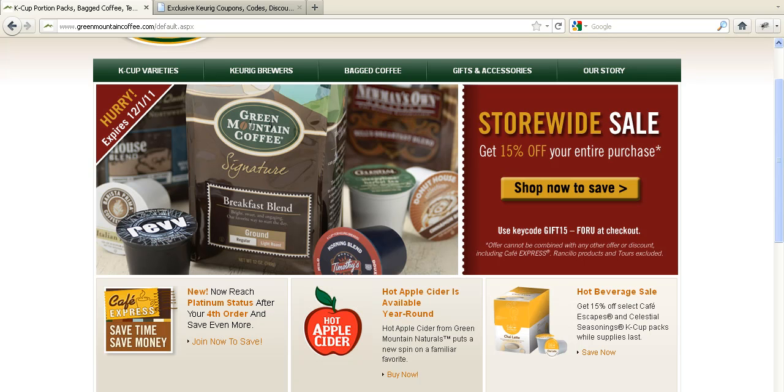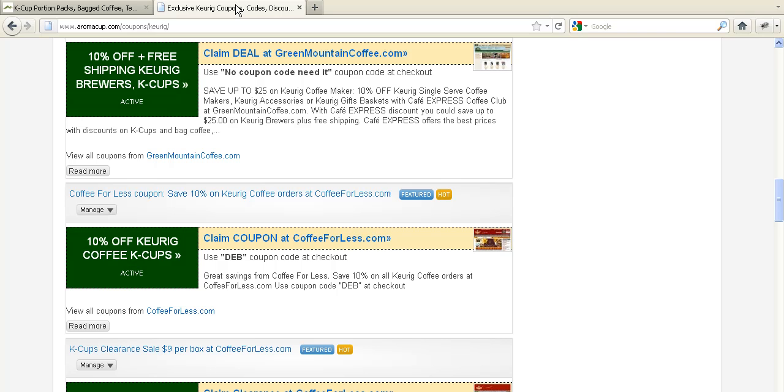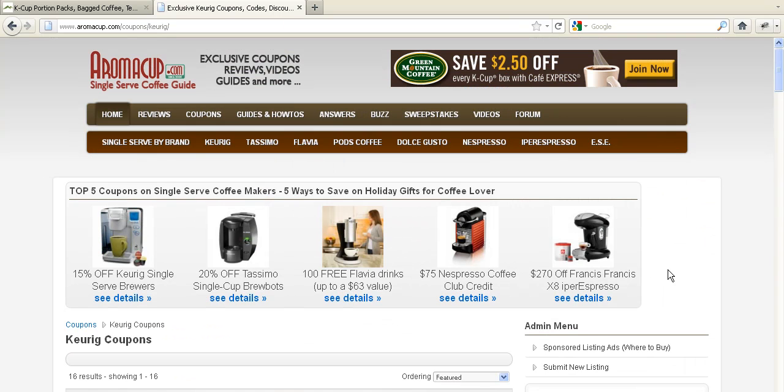Hi everybody and welcome to aromacup.com. This time we would like to talk about holidays, savings, discounts, or coupons. This is a great time to buy a gift or if you would like to save extra dollars on your gifts for yourself as well. If you go to aromacup.com right now, we have a lot of different promotions on Keurig, on Tassimo, on Flavia, or Nespresso, or Hyperespresso. These two are espresso machines and these three are coffee machines — they can make tea as well, but their main focus is coffee. In this video I would like to talk about how to get 15% off on Keurig single serve brewers.